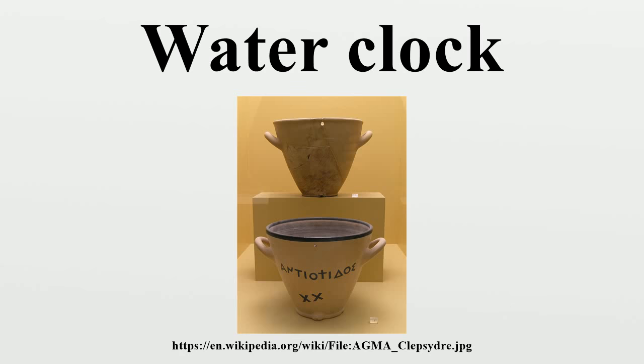There are other modern designs of water clocks, including the Royal Gorge water clock in Colorado, the Woodgrove Mall in Nanaimo, British Columbia, the Abbotsford Airport in Abbotsford, British Columbia, and the Hornsby water clock in Sydney, Australia.